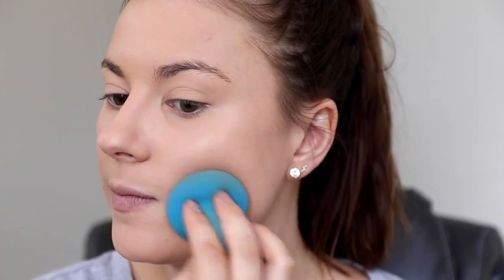Now I like to go back in with the sponge we used for the BB cream and just flatten everything out — it helps everything blend with the skin so it doesn't look heavy. This is the coverage now — pretty amazing. You can still see blemishes because they're raised off the skin, but from a normal distance you can't really tell I have acne. It still looks natural and doesn't look too heavy on the face.